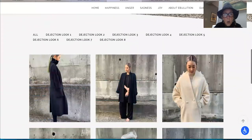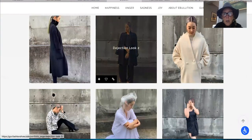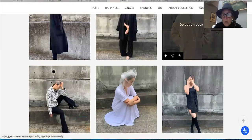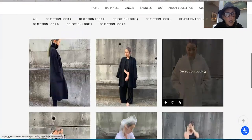Dejection — I love this. I love that black coat. The white coat has almost an Armani feel to it. The construction looks really good — I love those big pockets.